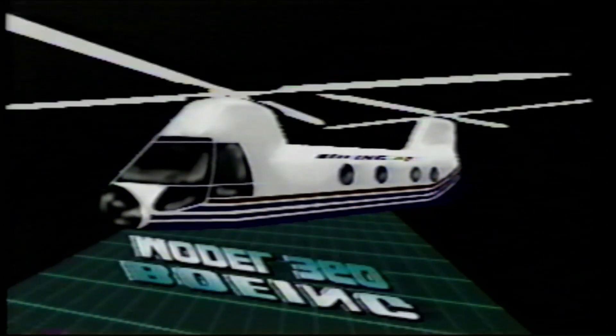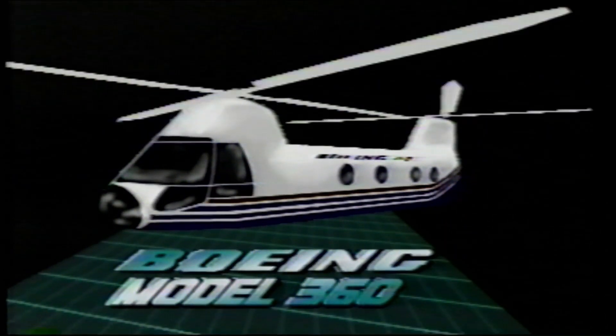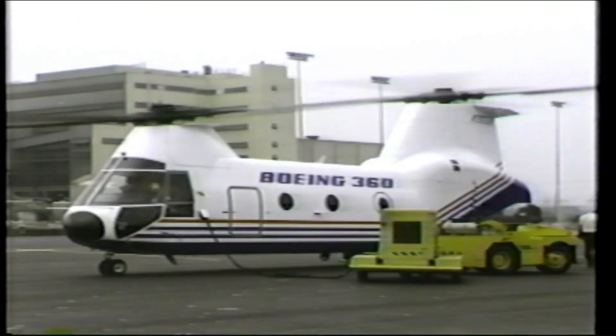The Boeing Vertol Model 360 is changing the way future helicopters will be designed and built. With dramatic new aerodynamic design combined with Boeing Vertol research and advanced technology, helicopters will fly faster, be lighter in weight, and outperform previously designed aircraft.